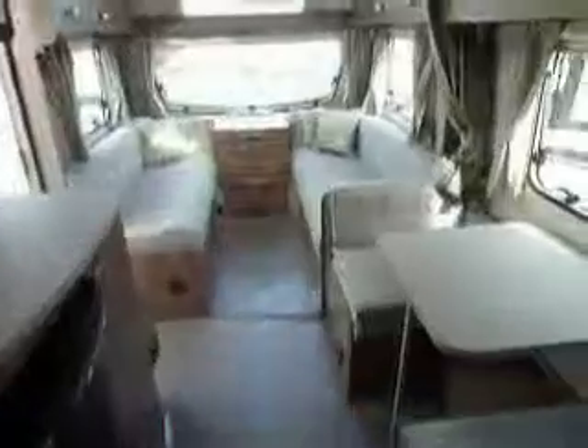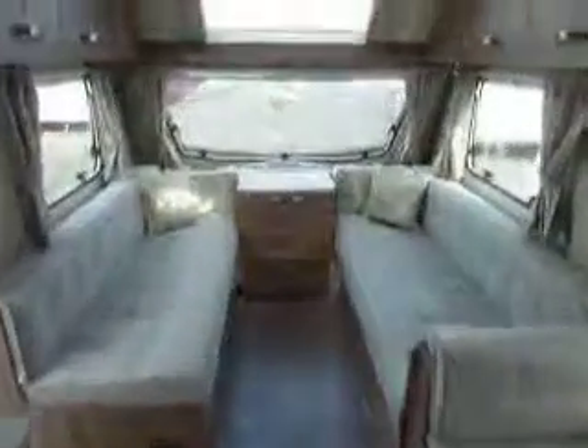So there we are — a large twin axle fixed bed with plenty of living space, with a dinette on the side, through the kitchen and into the lounge at the front.